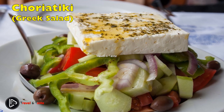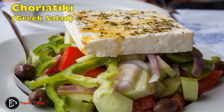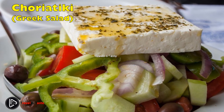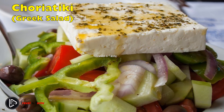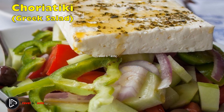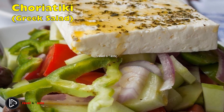Choriatiki — Greek salad. An all-time favorite for all Greeks is choriatiki salad, which is a must with almost every single meal. This Greek salad is made with cucumber, olives, tomatoes, and a big piece of feta cheese. The dressing is left to each person's preference, which is why every restaurant serves olive oil, salt, vinegar, and pepper with the salad. Choriatiki is traditionally eaten as a starter but can also be a great side dish.